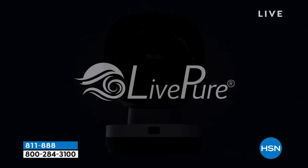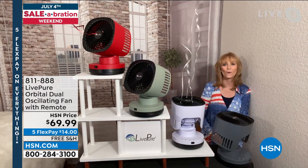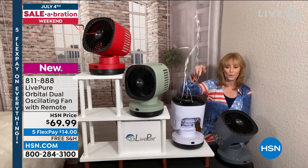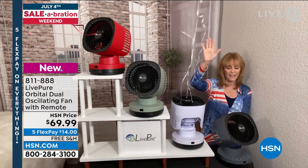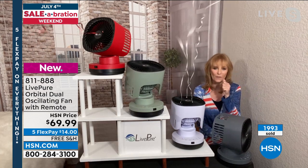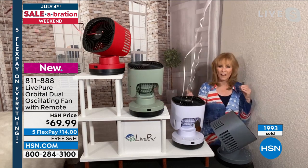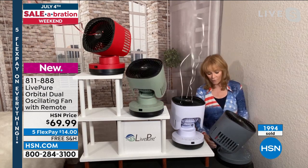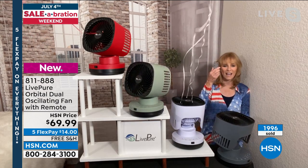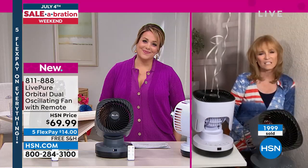Crazy versatility — a great purchase you'll have for years. You can see the power: the red is frozen, the green is doing a full oscillation of both axes, and the white is facing up. LivePure does thoughtful things: the seven and a half foot cord means you won't struggle plugging it in anywhere you need it. The remote has its own little base in the back so it'll never get lost. This one just has it all — it touches all the features you want when buying a fan.